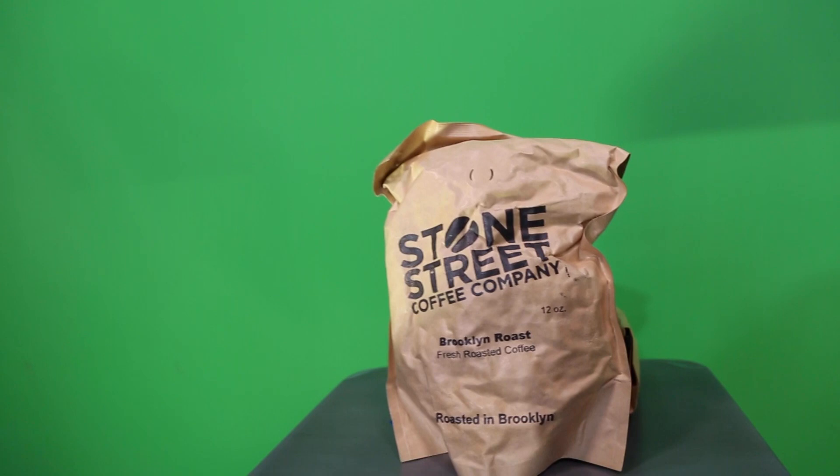The coffee comes from Stone Street Coffee Company — this is their Brooklyn Roast — and the milk is milk, and the cookie is going to be delicious. So there you have it, and now it is time to see how this cookie crumbles.